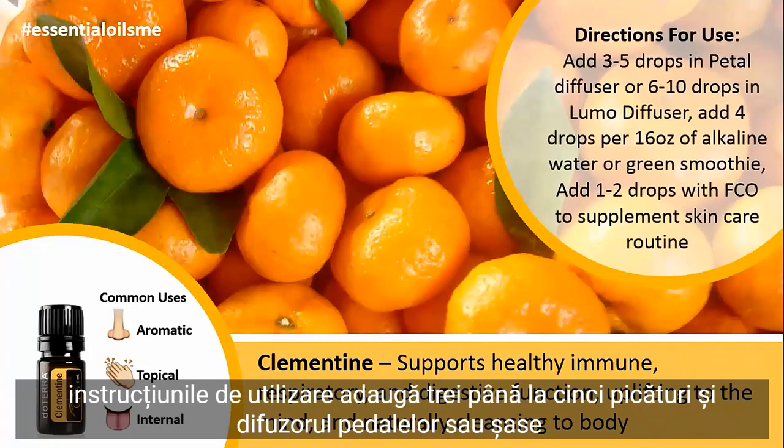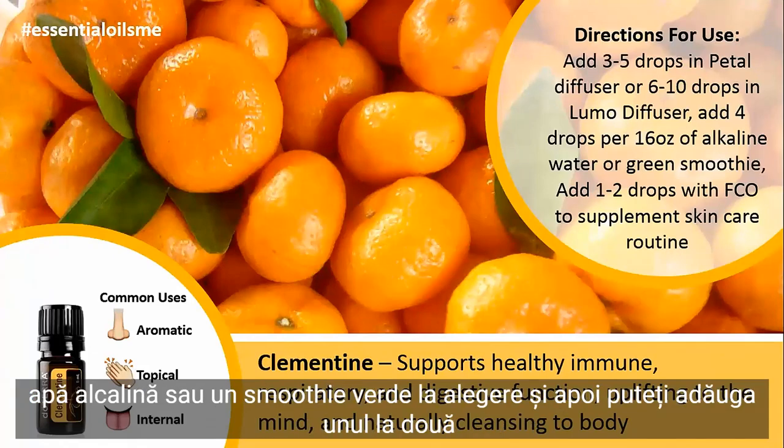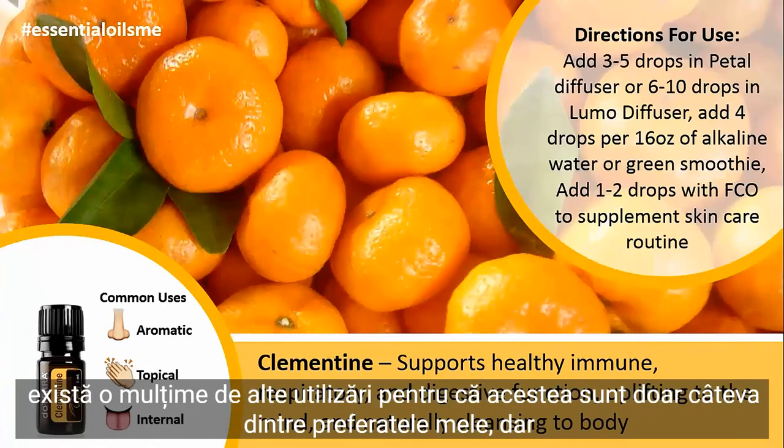The directions for use are adding 3-5 drops in the Petal Diffuser, or 6-10 drops in the Lumo Diffuser. You can also add 4 drops per 16 ounces of alkaline water or a green smoothie of choice, and you can add 1-2 drops with fractionated coconut oil to supplement your skin care routine — there are lots of other uses, but these are just some of my favorites.